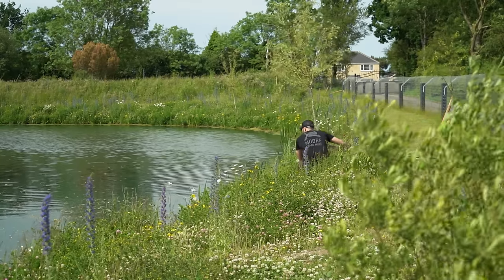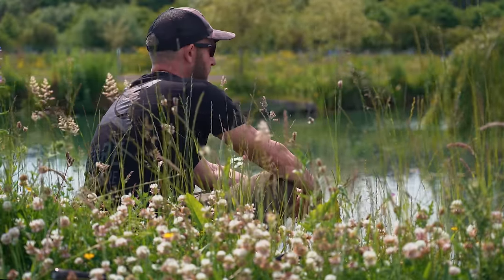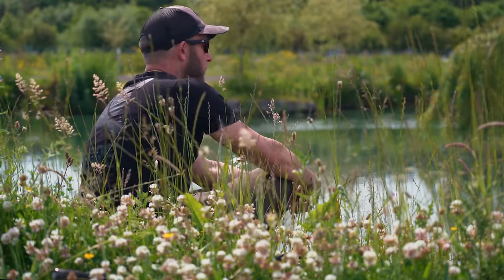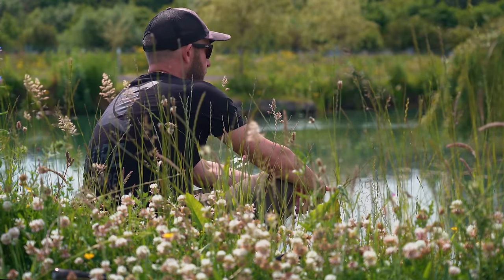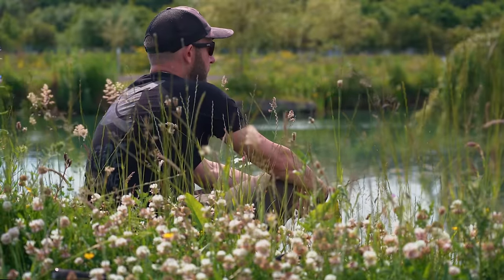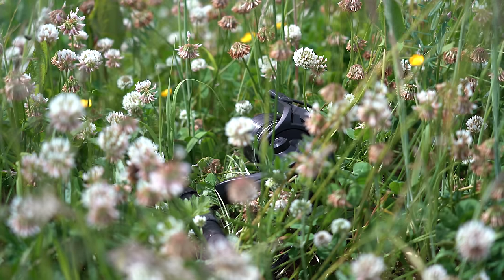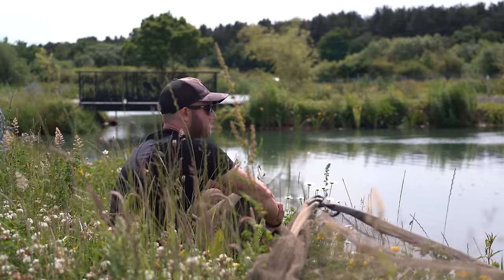I checked out the spots I'd baited and there was only one area that looked like it had been fed on — here in this narrow gap between the island. There's a little bit of coloured water, a few little bubbles coming up, and I did see a fish boil on the surface. So I've just dropped in a single pop-up over where I'd already pre-baited — I didn't feel like there was any need to introduce any more bait. I've had one liner already, with the rods just laid on the ground next to me. The rod knocked again — there are definitely fish there. I thought I'd have had one by now.